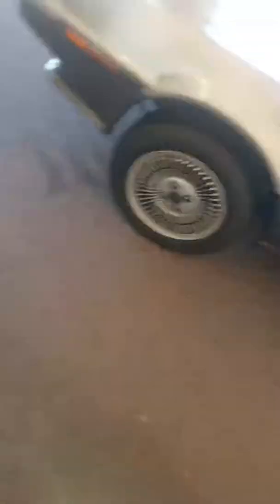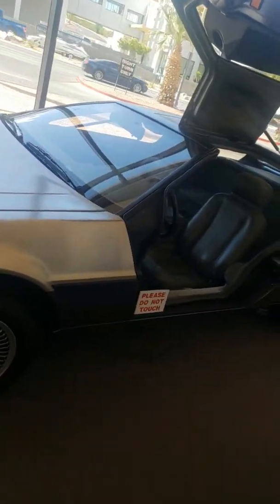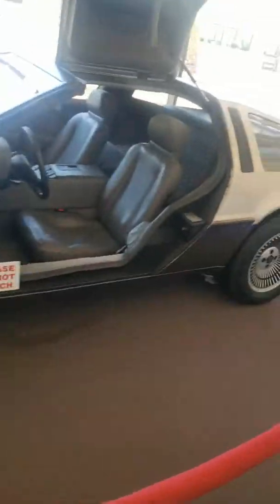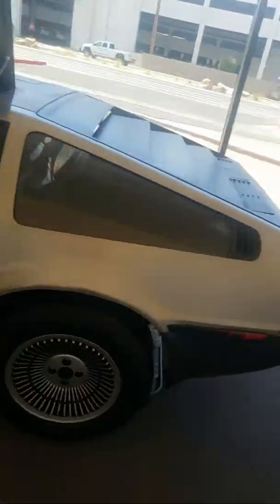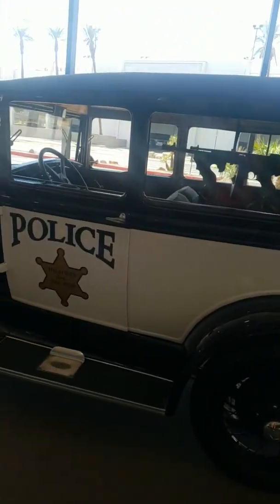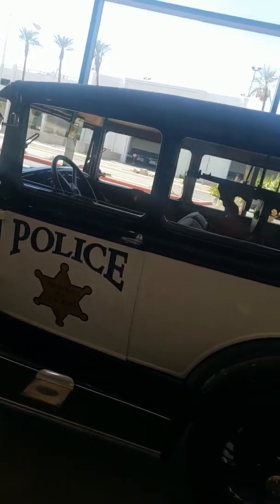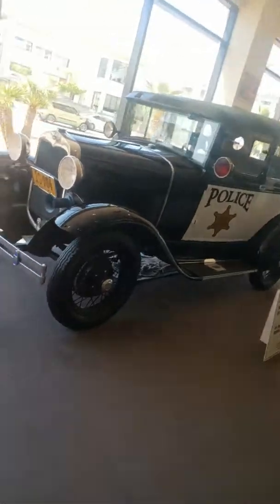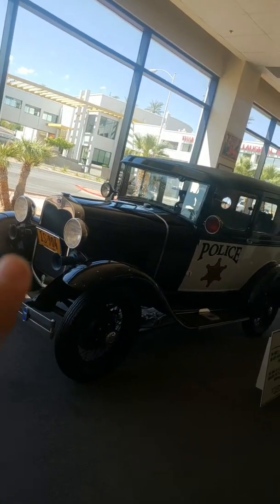This is a DeLorean, 1981. They only made it for like a year — 1981 to 1982. It's cool, I want one. I still think it looks cool because it has like the wing doors that flip up.